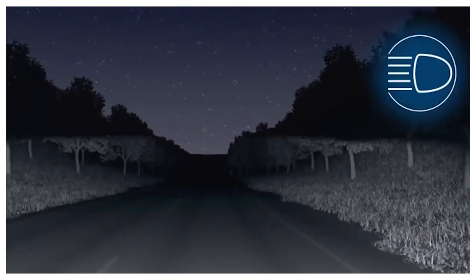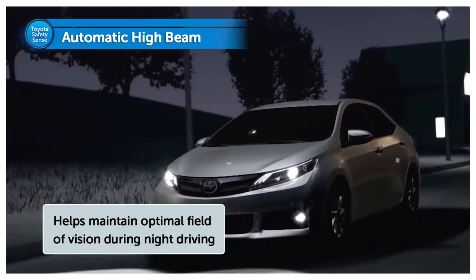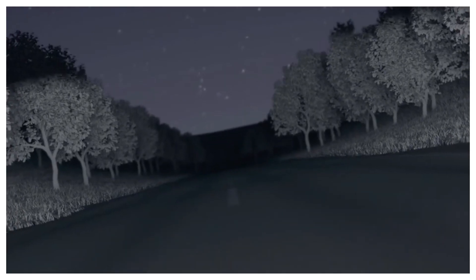Next, Automatic High Beam, AHB, changes between high beam and low beam headlights. We'll watch about Automatic High Beam for Edge Computing in the next video.